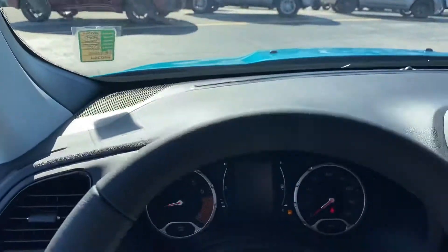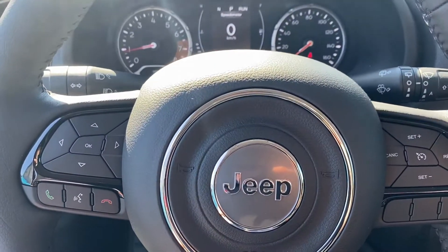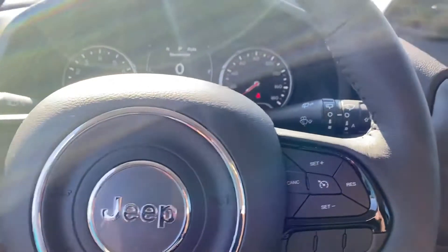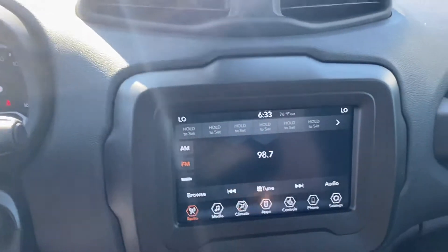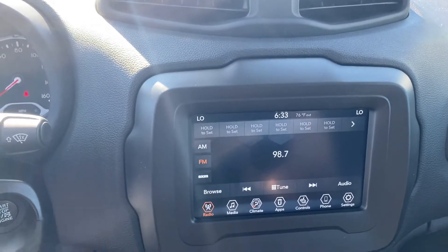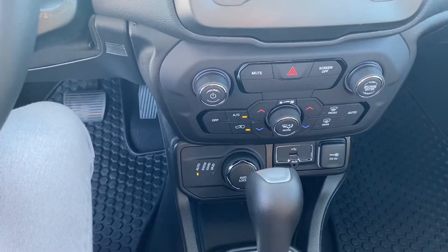We'll take a step inside here. We have power locks, power windows, and here's the heads-up display. We have Bluetooth, hands-free calling, voice recognition, and cruise control. We have the Uconnect system, which is the software system. Heated seats, heated steering wheel, USB, and four-wheel drive.